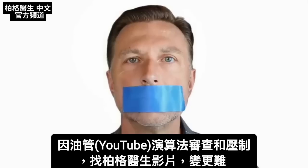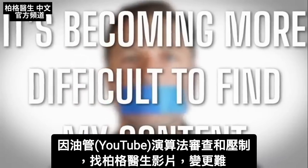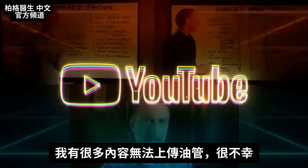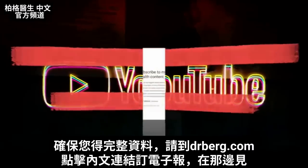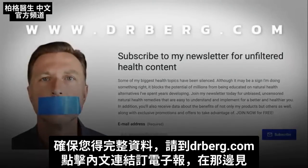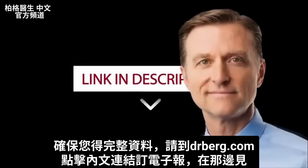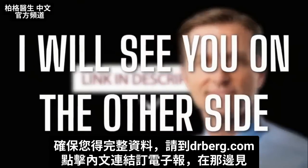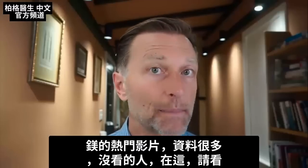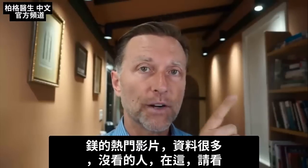Because of the censoring and suppression of algorithms on YouTube, it's becoming more difficult to find this content, and there's a lot of content that can't be put on YouTube. To make sure you have full access to all the information, go to drberg.com and subscribe to the newsletter by clicking the link in the description. Check out the very popular magnesium video linked here as well.